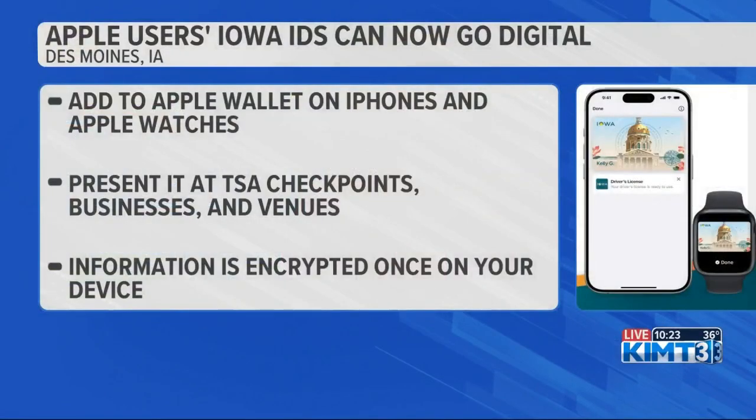Getting in line with Samsung, Iowans with iPhones now have the option to add their state's driver's license or ID to Apple Wallet on their iPhone and Apple Watch. As of today, you can present your ID in Apple Wallet at select TSA checkpoints, including the Des Moines and Eastern Iowa airports.